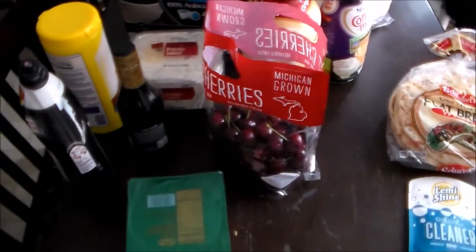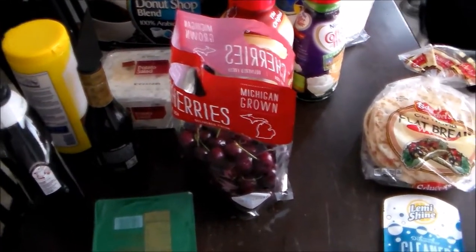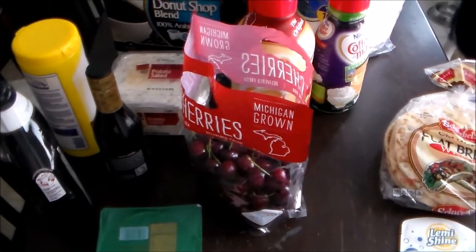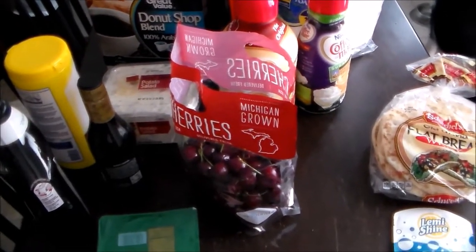Hey guys, it's Jessie here. I'm back with another video and it's a grocery haul today. I'm going to start out with the items I picked up at Walmart. It's been requested that I include the totals. I don't have the receipts in front of me but I will put them on the screen. I went to Walmart and Aldi today.